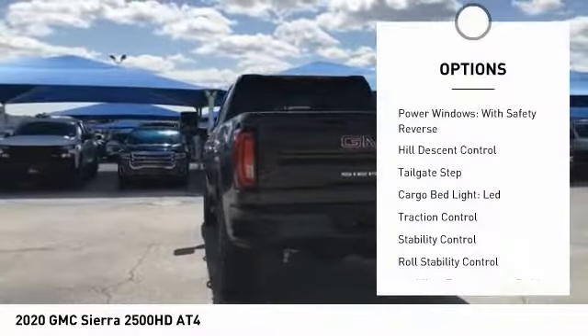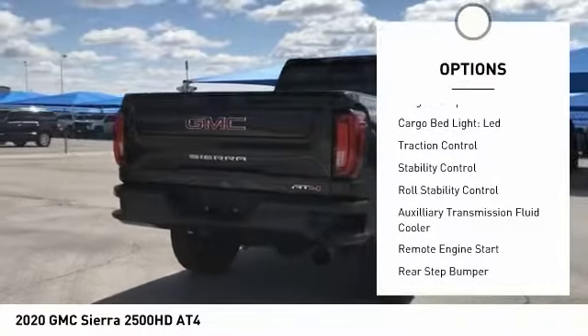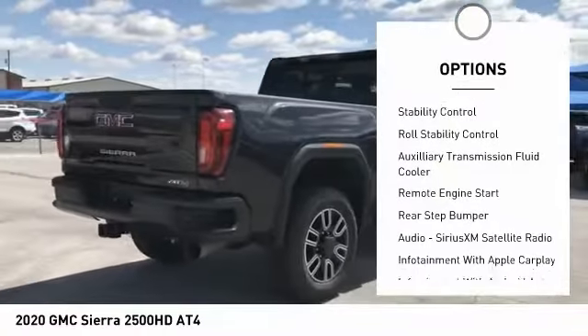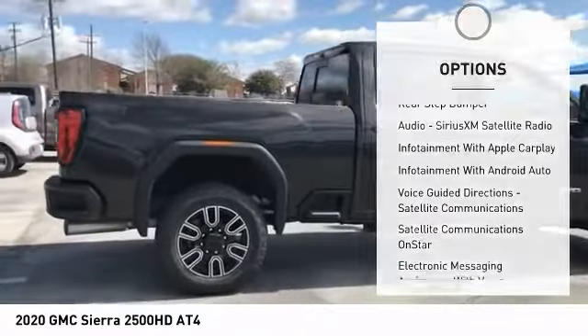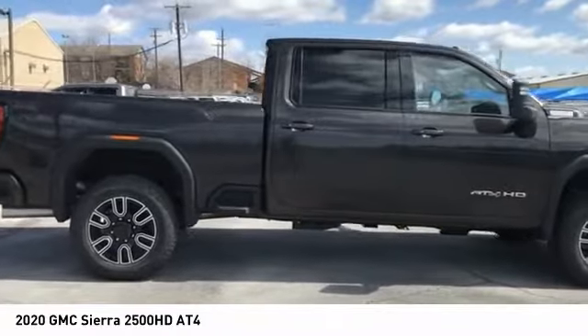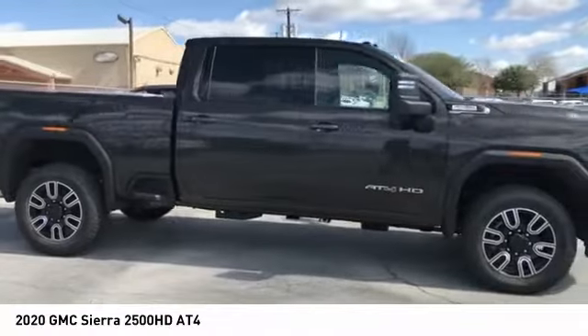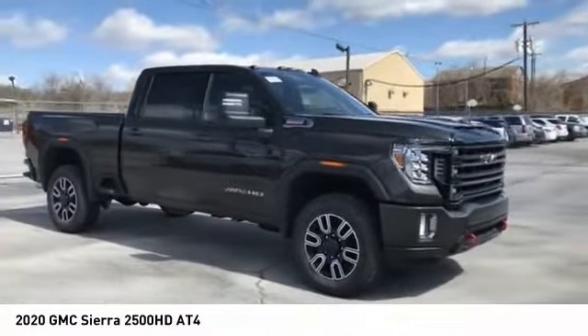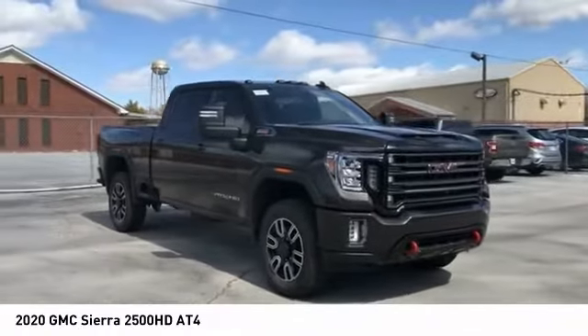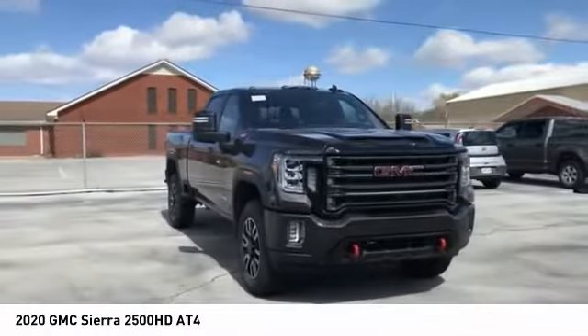Here are some of this vehicle's great options: power windows with safety reverse, hill descent control, tailgate step, cargo bed light LED, traction control, stability control, roll stability control, auxiliary transmission fluid cooler, remote engine start, and rear step bumper. Take this vehicle for a spin and see why so many shoppers are now proud owners.